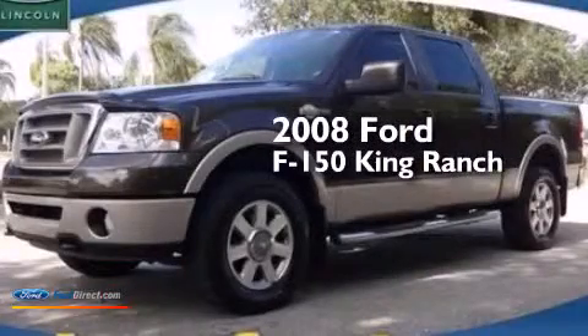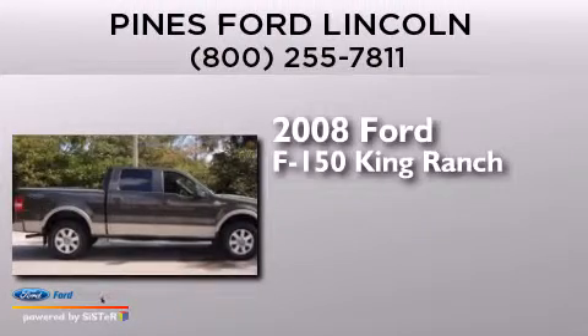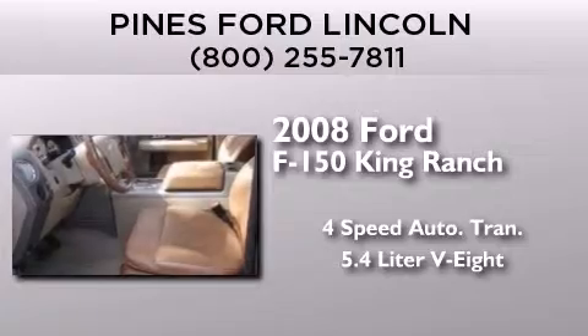This is a 2008 Ford F150 King Ranch. This truck has a 4-speed automatic transmission and a 5.4-liter V8.